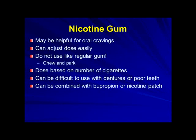We use the chew-and-park method: you chew it until you get a tingly sensation, then park it in one pocket of your cheek until that sensation goes away, then chew it again and move it to the other side. You choose your dose based on the number of cigarettes you smoke every day — information for that is found on the label. If you have problems with your teeth, this is not a good option. It can be used with bupropion or the nicotine patch.